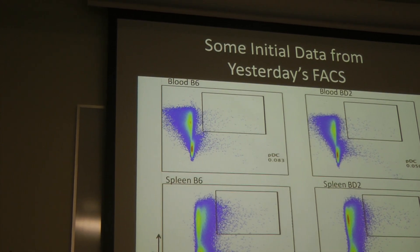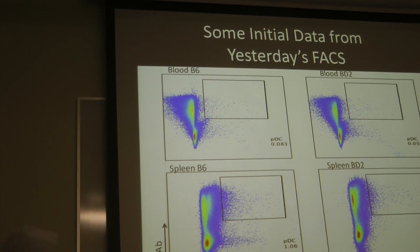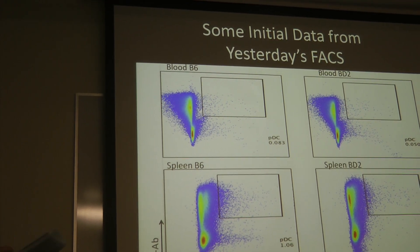Maybe that means those cells aren't there in the blood. It just looks like the whole upper population shifted over in the spleen.